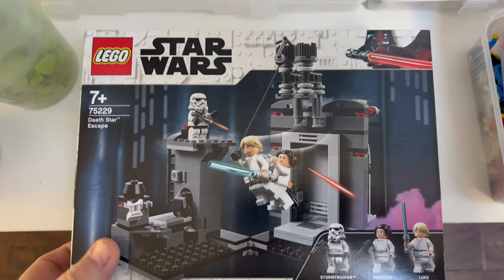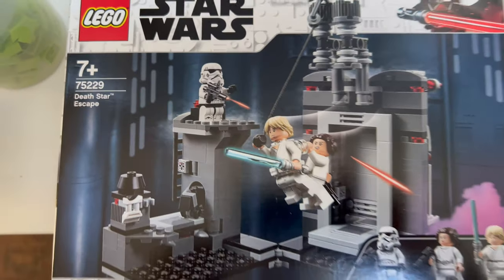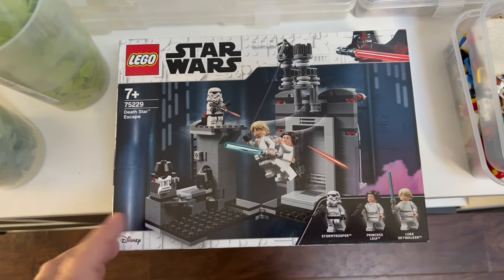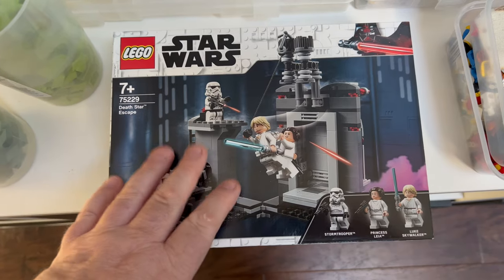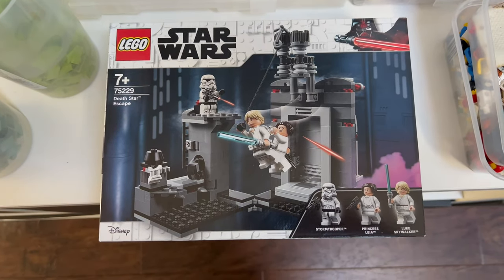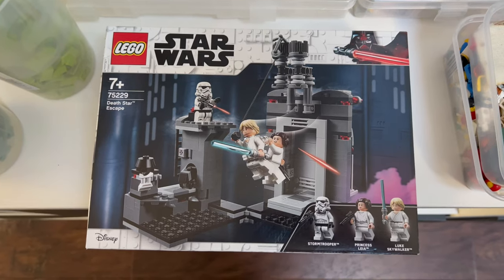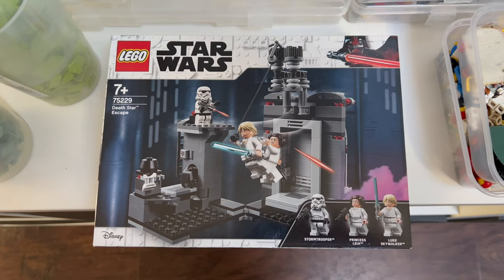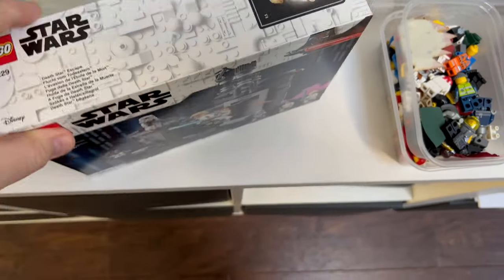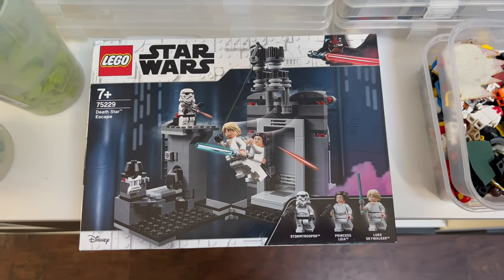The latest sealed set to sell on eBay is 75229 — Death Star Escape. I'm pretty sure this is a drop shipper because they sent a message after buying asking me to double-box it, which is a big indicator they want it to arrive in great condition. That's typical of drop shippers. It just shows again that listing sealed sets at this time of year is a good tactic, with the Christmas period coming up.